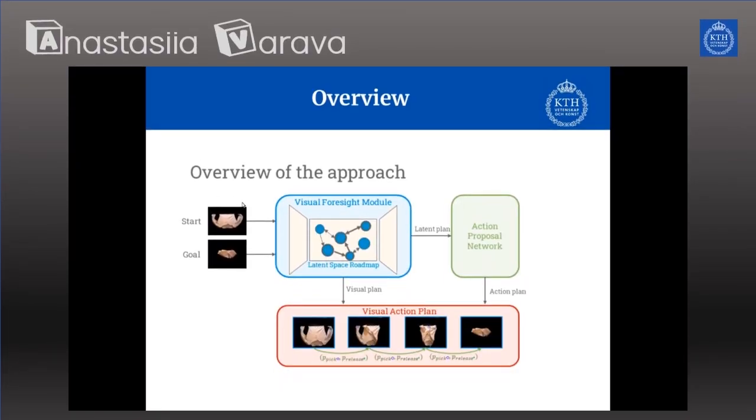Anastasia Verade shows a shirt that is unfolded and a shirt that is completely folded. We are going to construct a latent space representation of the state space of the objects.